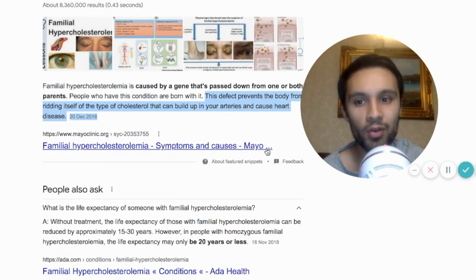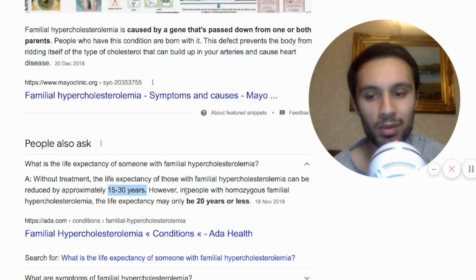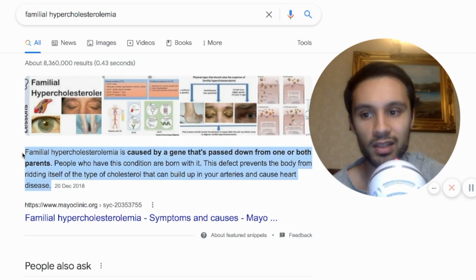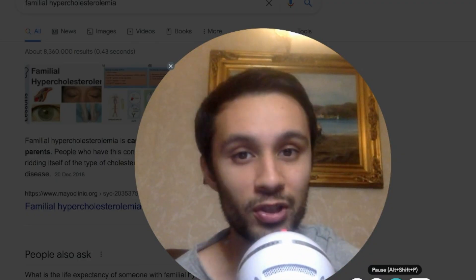Whole genome sequencing is going to miss structural variants in England's newborn screening program, and those structural variants are of key importance. Optical genome mapping may be utilized alongside all these long-range technologies to ensure diagnosis — because if you're not diagnosed, you'll never be able to receive treatment. Some of these genetic disorders can lower life expectancy, with some people only living approximately 15 to 30 years. In the future, we can probably create drugs, treatments, or genetic editing to help edit out these diseases.